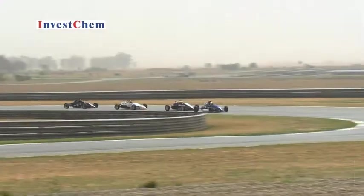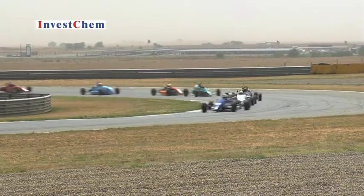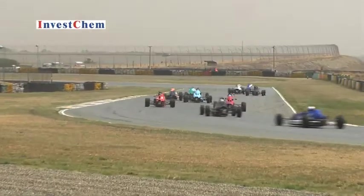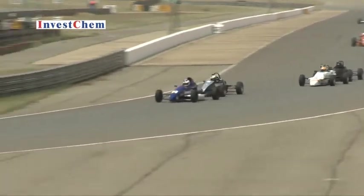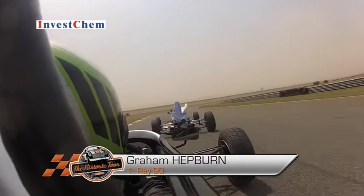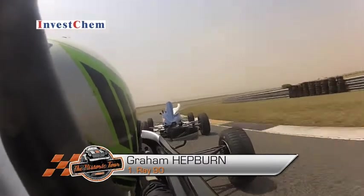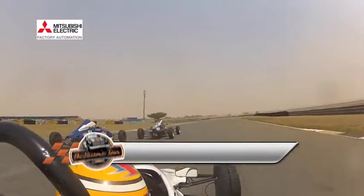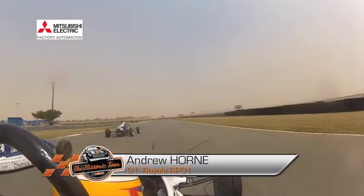There's barely a second separating the lead cars as they come into the boot. Paul Schultz is having a look down the inside of Delon Holton as they run side-by-side through the boot. Holton keeps the power down and holds his position for now. Down the back straight, Hepburn pulls out and has a look down the inside of Schofield. Schofield, carrying some more speed, stays ahead and leads Hepburn through the right-handers. Hepburn is right in his gearbox though, and as they come into Heelscorp he has another look — Hepburn on the inside, Schofield on the outside. Side-by-side through the corner and Hepburn comes out in the lead.